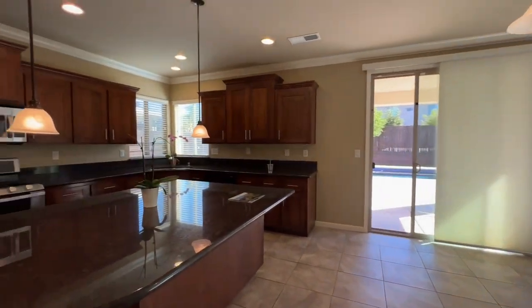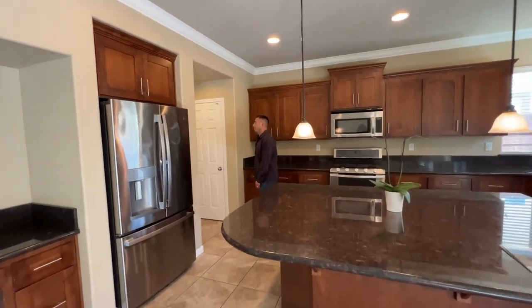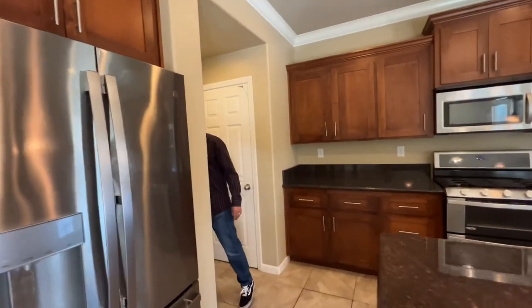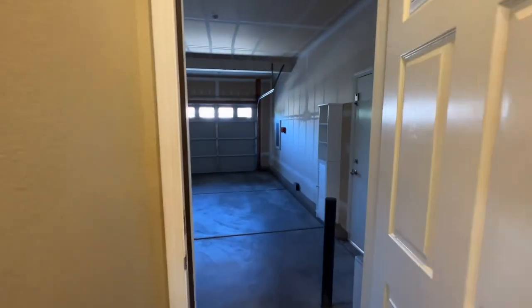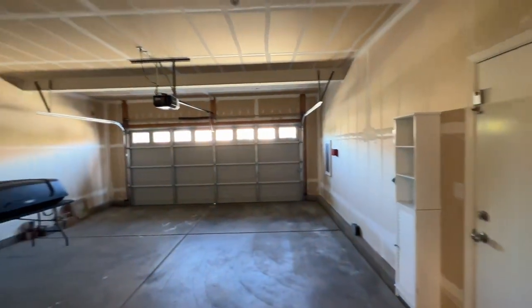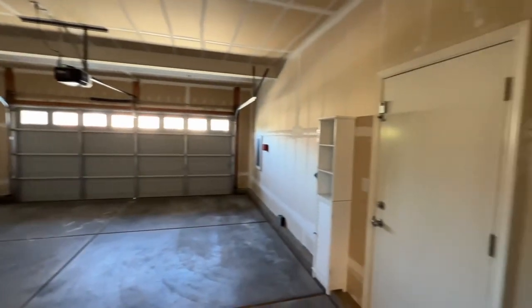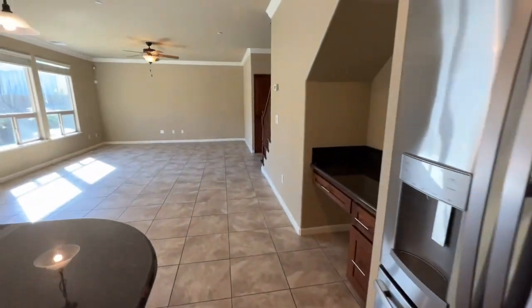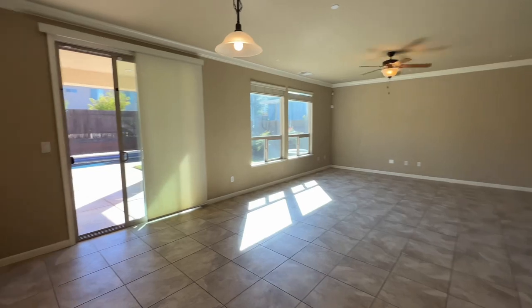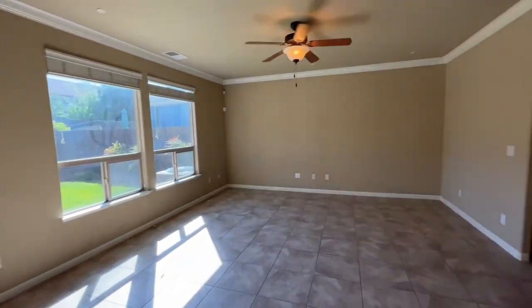We have this beautiful fridge — it's going to be staying too. Check out the garage — a nice two-car garage. Should we go out back and see the pool right now, or save that for last? Let's save it for last.